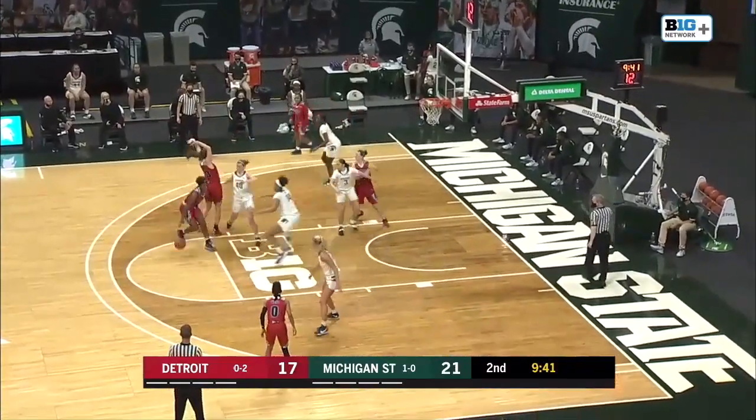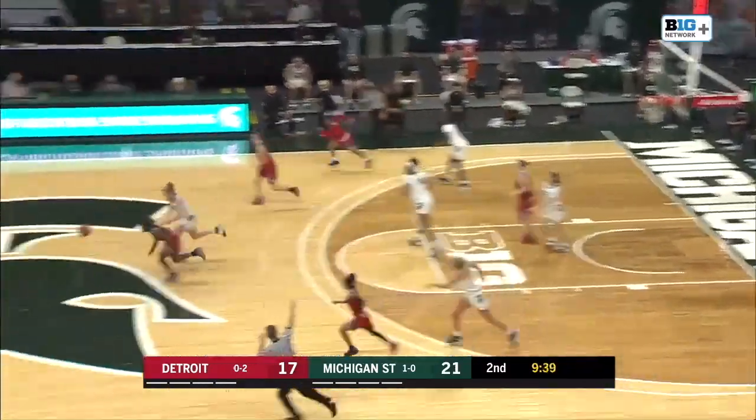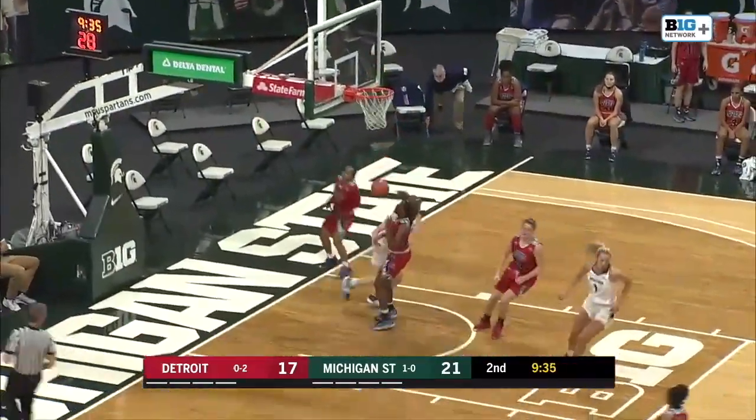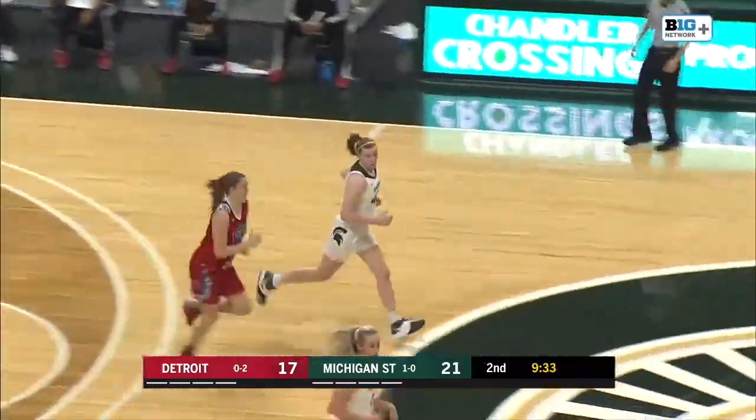Switched on defense right there — Cook being a forward, Winston being a guard, they're able to do that one. A-Roll with a steal and a layup.